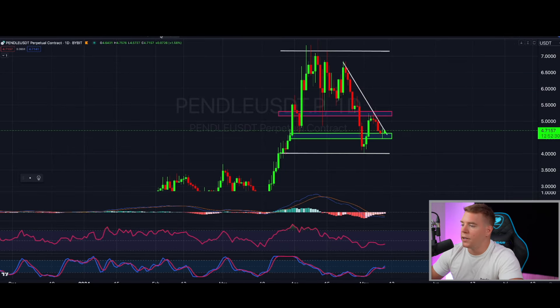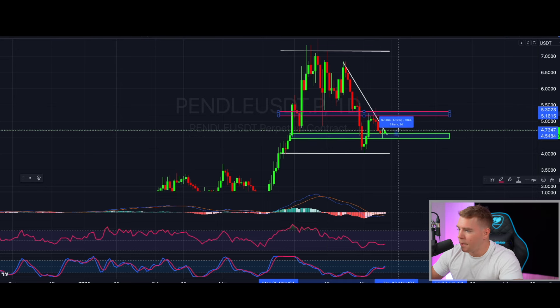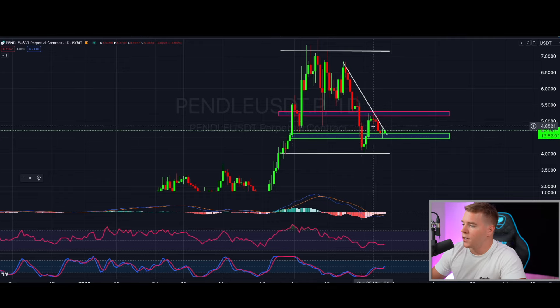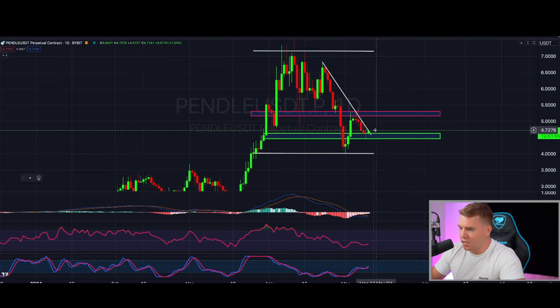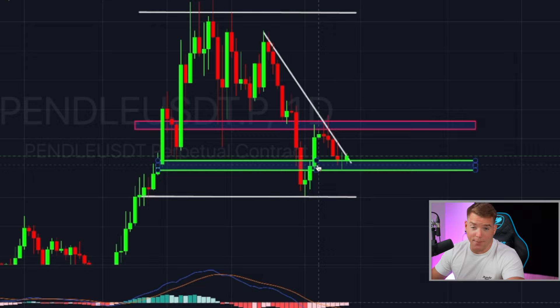Pendle is also starting to look really strong, even on the daily chart. If you bought yesterday in our buy area, you'd be slightly up — about 5% up, so with 10x leverage that would be 50% in less than 24 hours. But I told you to wait for the break of this downward-sloping trend line, and we're right now in the process of breaking it. I would wait for today's candle to close and look at tomorrow's candle before entering. I have not pulled the trigger yet.